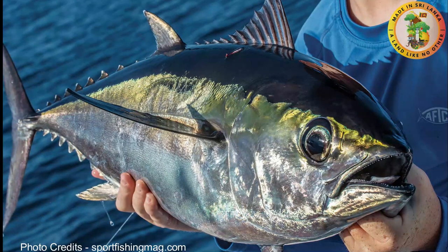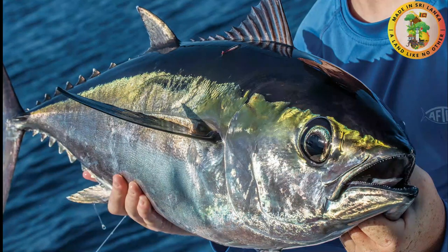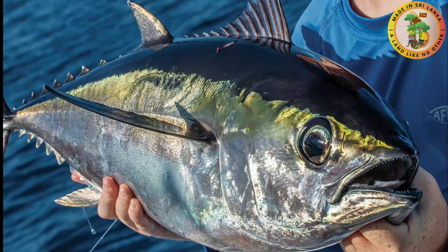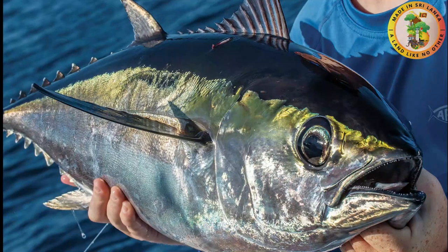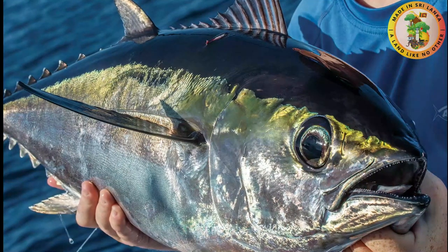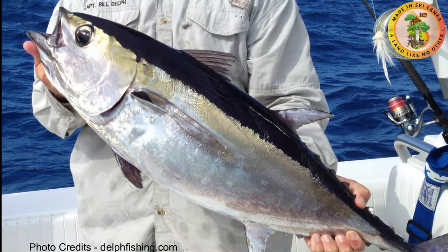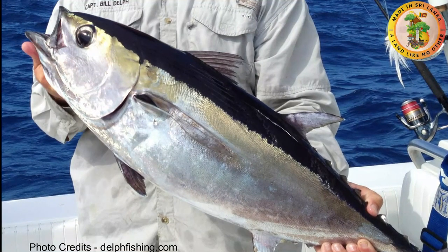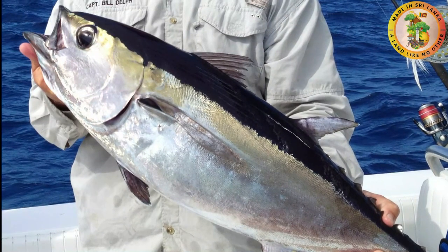Number six: Blackfin Tuna. This tuna fish is considered the smallest tuna species with a maximum body length of 100 centimeters and they weigh around 21 kilos. They are oval in shape with black colored backs. Their finlets have a slight yellow touch. This fish is famous for their hard bites and jet-like swimming ability. Blackfin tuna is important in both commercial and recreational fisheries.